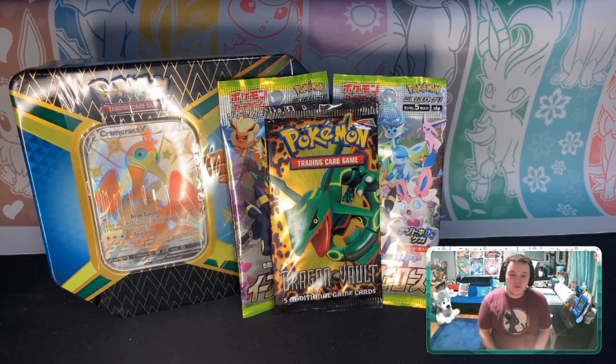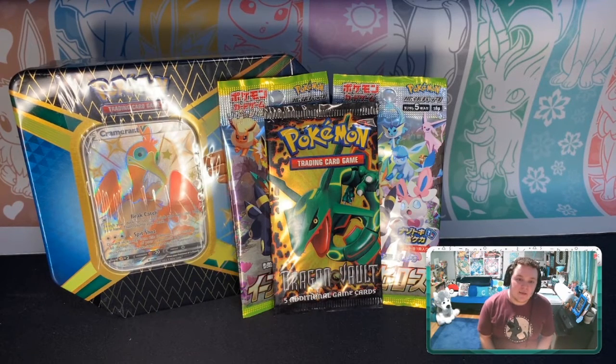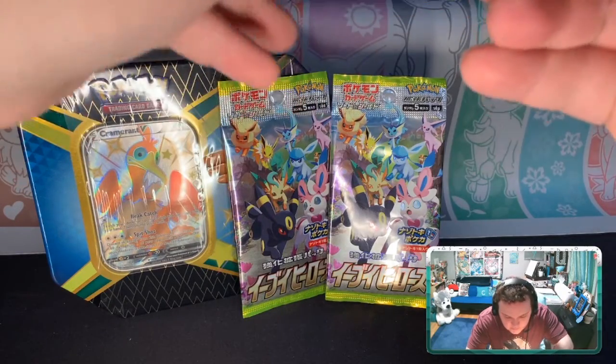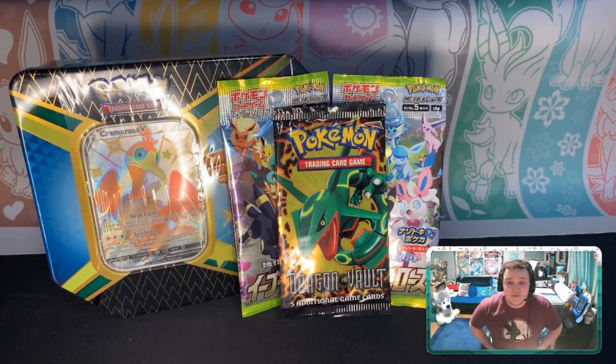What's up everyone, Eeveelution Pollution here, I'm Devin, and today is our 100th video for the channel. I'm currently live streaming this on Twitch, which is pretty cool. For the 100th video I thought I'd do something a little different — I've been waiting for a milestone to open up this Dragon Vault booster pack from 2012. But first up, as always, gotta do the mail time.